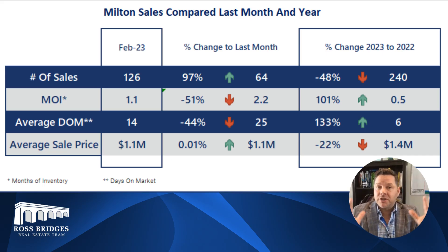There's actually been a lot of activity in Milton right now. We saw months of inventory go down from 2.2 in January, going into the early spring market, we're actually down to just 1.1 months of inventory. Days on market is down from 25 days to 14 — a lot more activity. So whether you're a seller or a buyer, great time to get started.